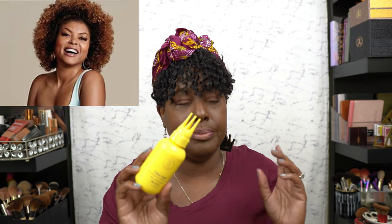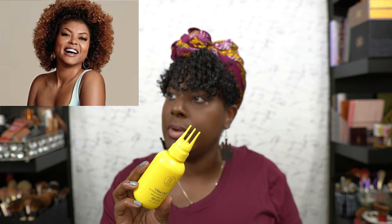I have the Taraji P. Henson line — her Ultra Chill collection. This is the Energizing and Cooling Serum.